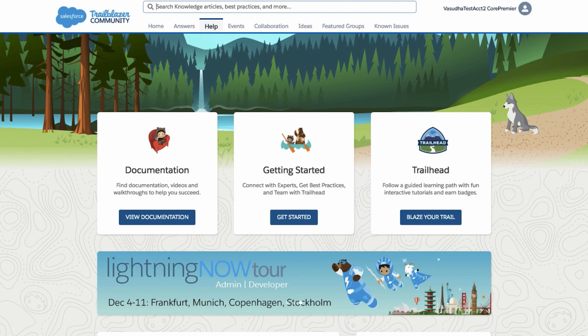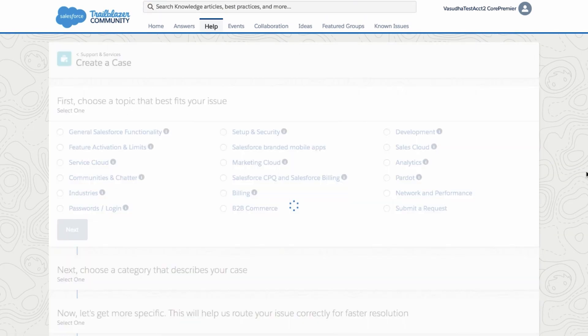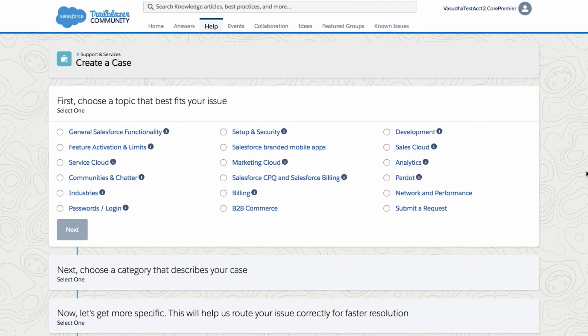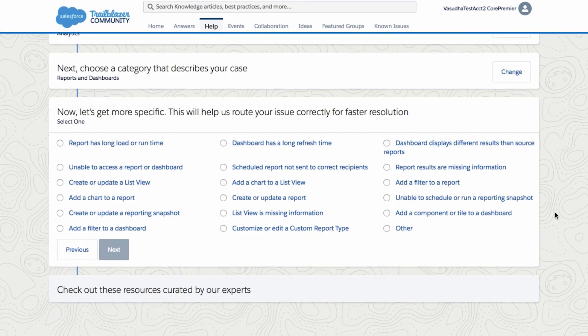We've updated our case submission process, making it easier for you to get the answers you need faster. When you log a case, you may notice we've updated the first page by adding descriptive headers to guide you through the process, as well as hover-overs to help you know which topic and category to select. We've also added a third section so you can provide our support teams more detail about your issue, which helps us better route your cases for faster resolution.